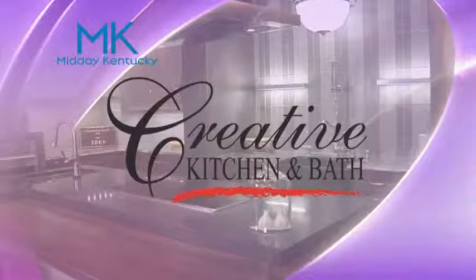Today's Midday Kentucky Cooking Segment is brought to you by Creative Kitchen and Bath, where you will always cook and style.